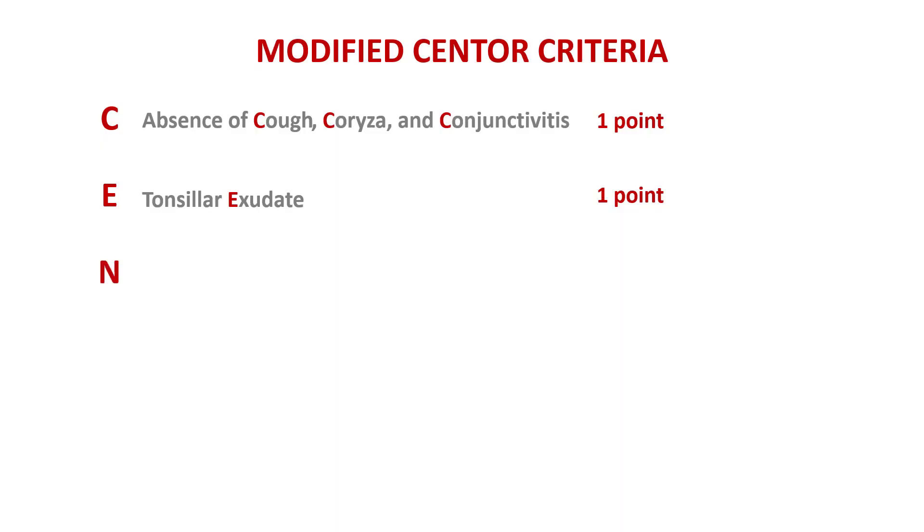N stands for nodes — again, these painful swollen anterior cervical nodes. A very common finding in strep throat, but relatively uncommon in viral pharyngitis. Now, sure, viruses can cause lymphadenopathy and they often do, but it's usually nowhere near as impressive as in strep throat. But again, there are exceptions.